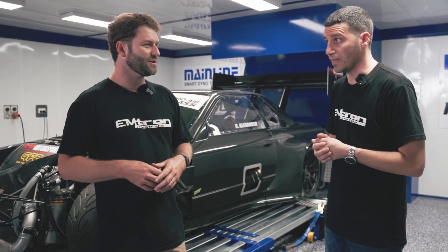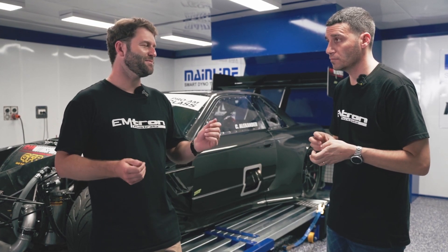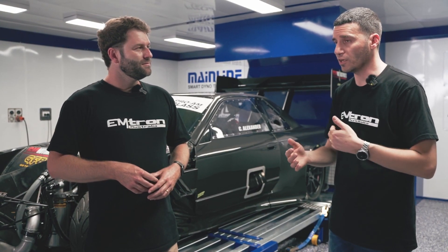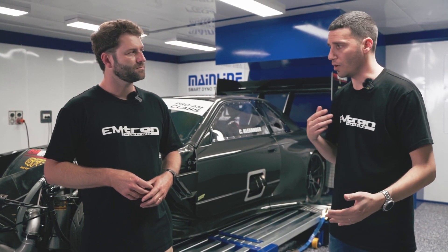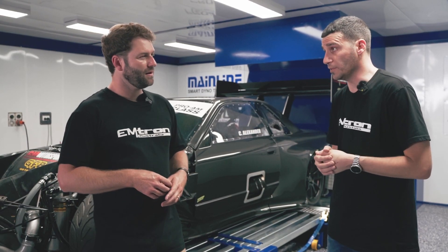Mid-corner at half throttle - that's where you really run into those issues. You used to see it in Japan at their old time attack events - cars mid-corner carrying on. That's just slow. The car's bucking, and with a standard blow-off valve, you won't even get to a pressure ratio to open it correctly when you're in those partial throttle situations, depending on the turbo being used.